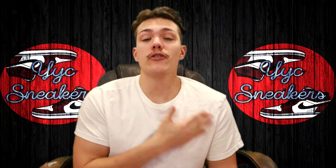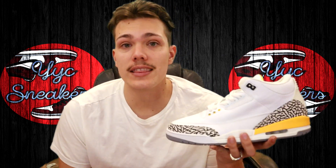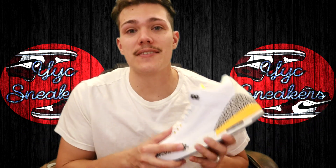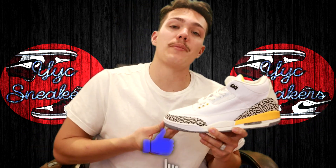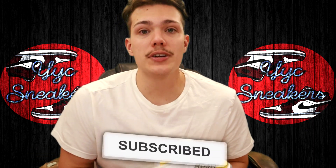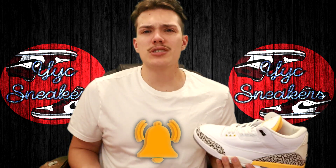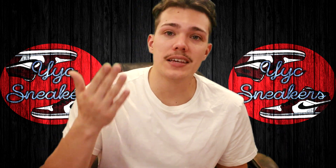That is it for this episode. If you watched to the end, thank you — it means a lot. Don't forget we are still giving away this pair, so hit that subscribe button and like the video while you're at it. Thank you for all the support recently, it really means a lot. With that being said, let's roll the brand new tally.